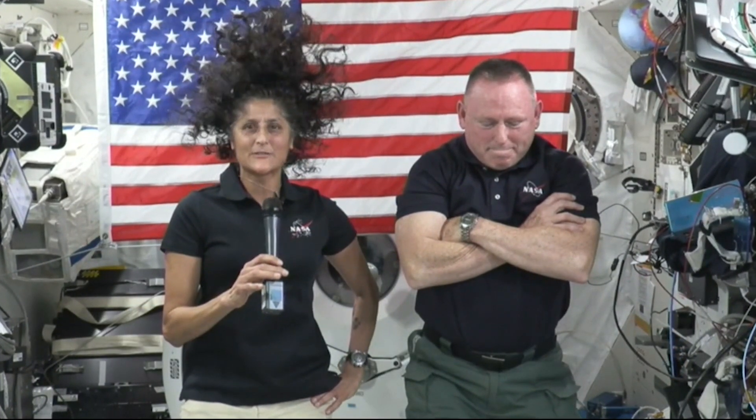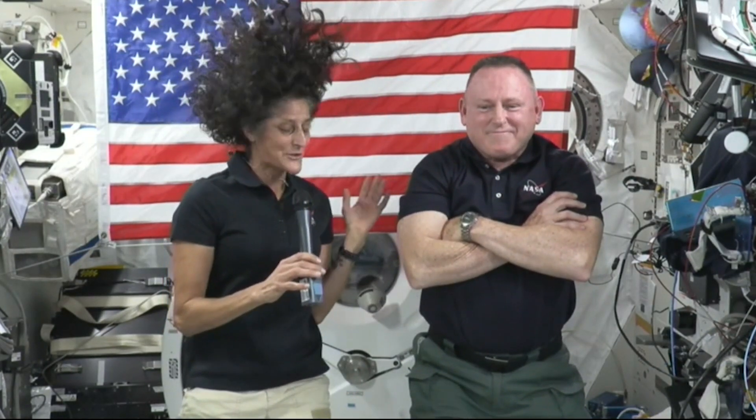We are having a great time here on ISS. Butch and I have been up here before and it feels like coming back home. It feels good to float around, it feels good to be in space and work up here with the International Space Station team. It's great to be up here, so I'm not complaining. Butch isn't complaining that we're here for a couple weeks.